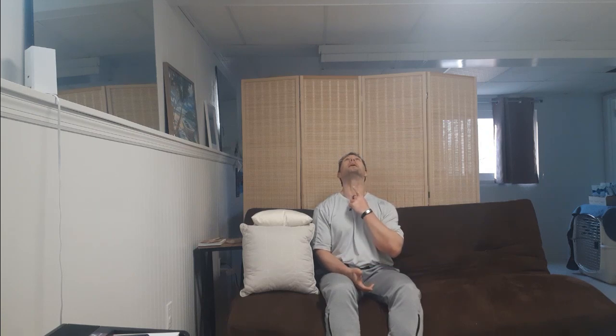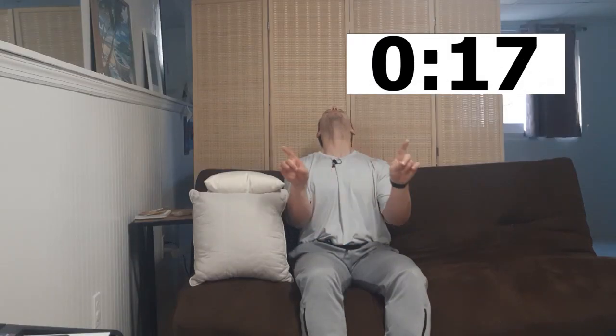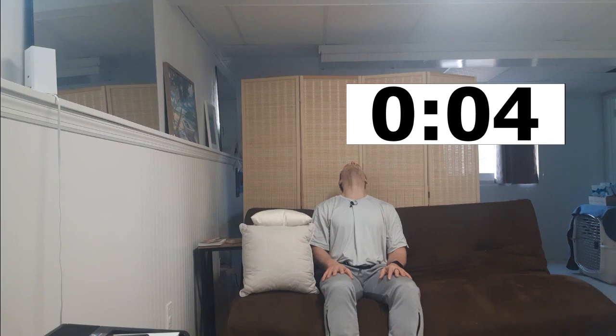Reach back — no pain, just to your range of motion — and let a little gravity take place. We're going to hold this for about 20 seconds, as long as it's no pain. Gently come out of that, thinking about just bringing the chin down.